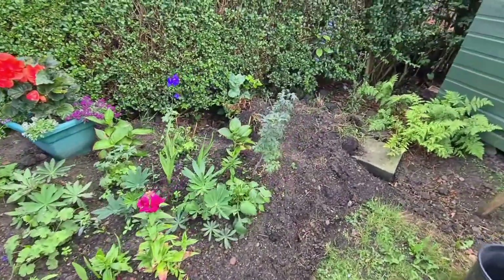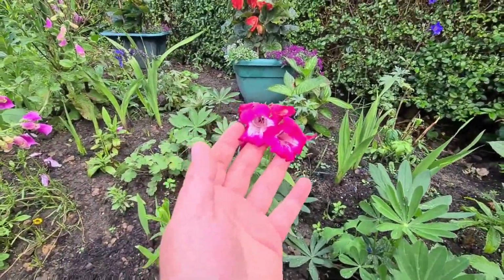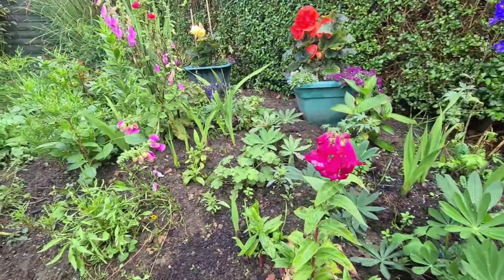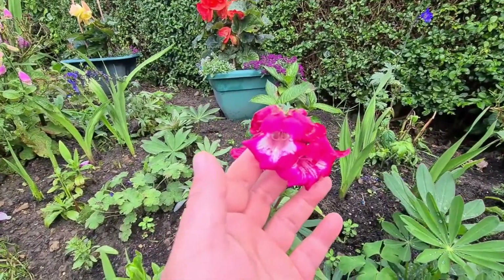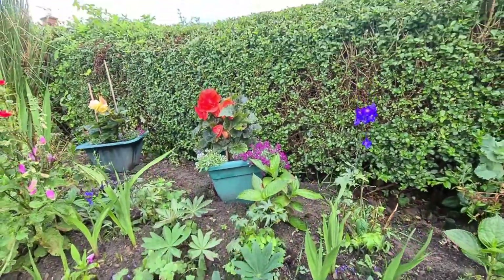These are my penstemons, grown from seed. Everything in here has been grown from seed, except for some bulbs and some plants that have been transplanted. Everything is seeds and cuttings, which I'm really pleased with. These penstemons - look at the flowers on those, absolutely breathtaking, out there in the pots.